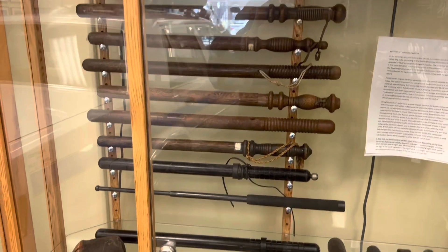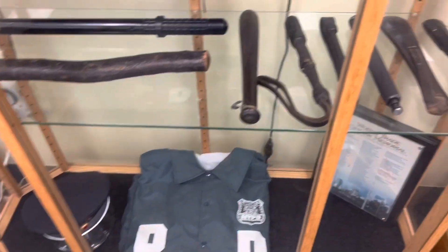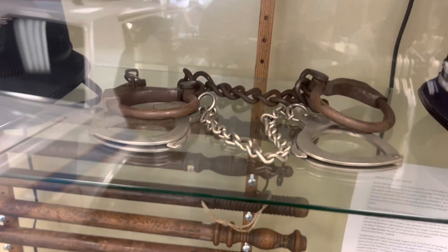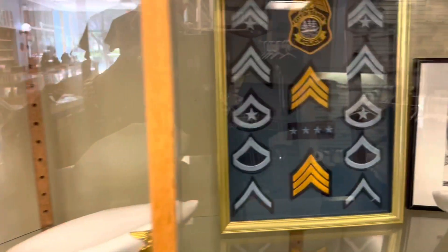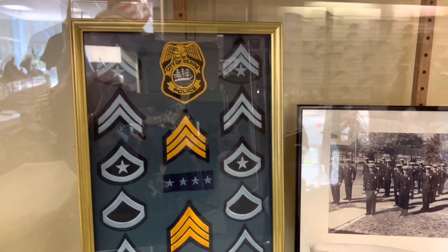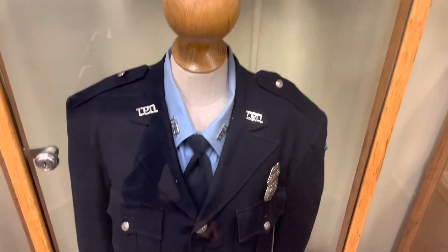They've got the batons of years gone by, old police jackets, little nightsticks, leg shackles, some bobby hats from England. That's the TPD rank structure — that's a sergeant. And they have big uniforms on display as well.